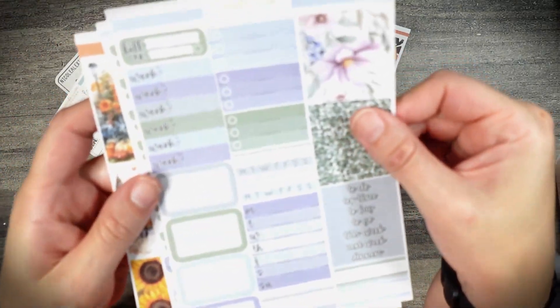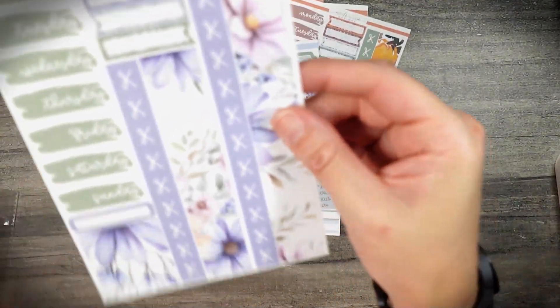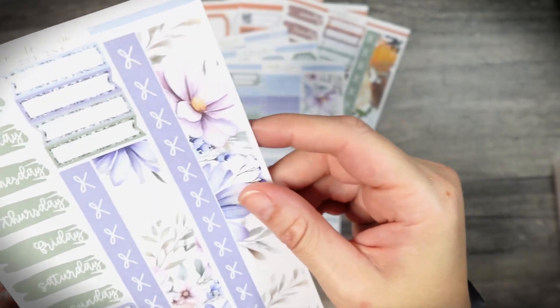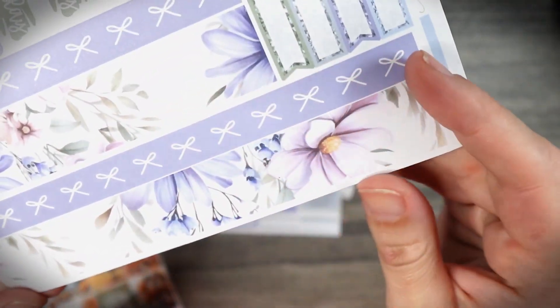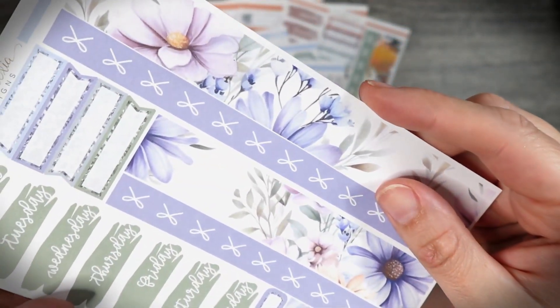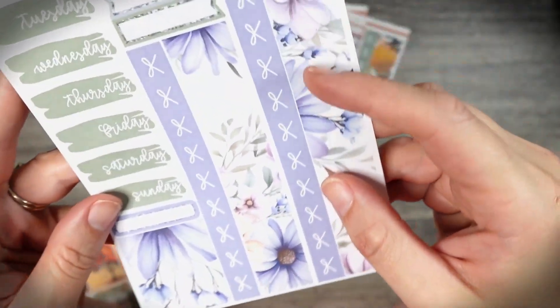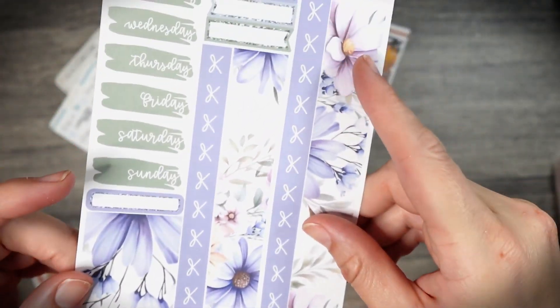And look at this top box up here — these are also washi strips but you can keep them together if you want to. And then here's the bottom washi and the date headers. I just love the hand-drawn quality of these beautiful flowers. Don't they just make you want to go outside and sit on the porch with a cup of tea? That's kind of what they make me want to do.